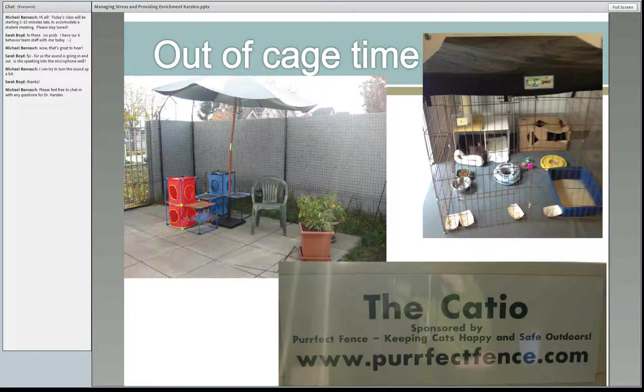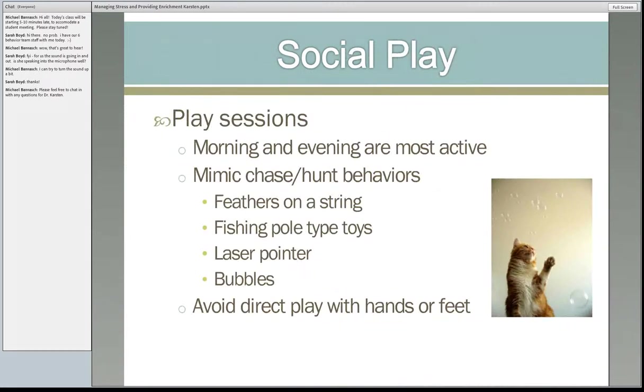Out-of-cage time — my favorite. This is in Oakland: the catio. It's outdoor space where volunteers can take cats to let them hang out. If it's not always a beautiful day, you can have rooms where you can take the cats and give them out-of-cage time. Clean the area between cats, but let them hang out outside of their cage. They love to play — bubbles flowing is a great way to give them interactions, all sorts of games you can play with cats to keep them moving physically and mentally. A great job for volunteers.